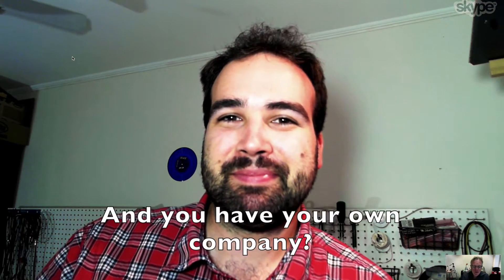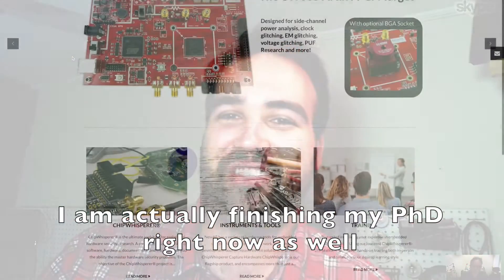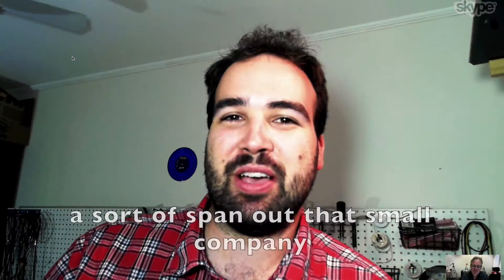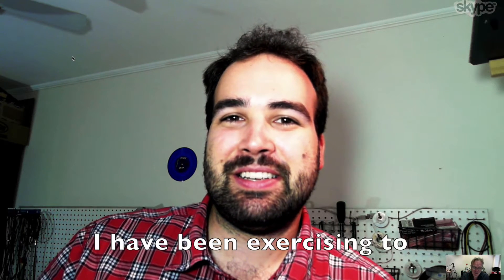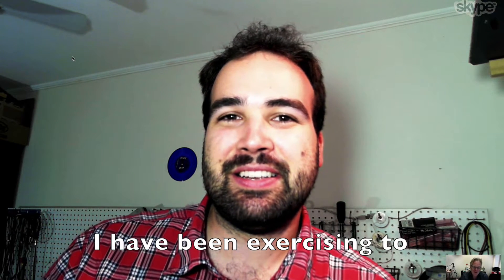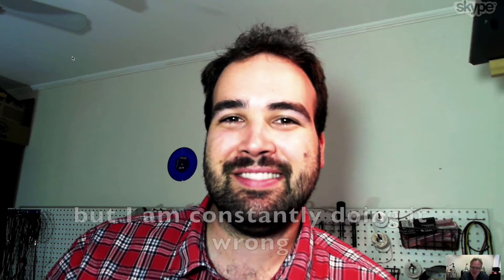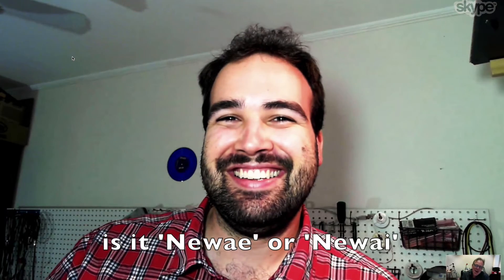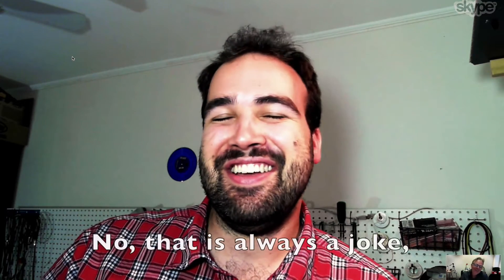And you have your own company? I'm actually finishing a PhD right now as well. And as part of that, I spun out a small company to commercialize some of my research. I've been exercising to pronounce the name of your company right, but I'm constantly doing it wrong. Is it NewWE or NewWHY? That's always a joke — it's NewAE.